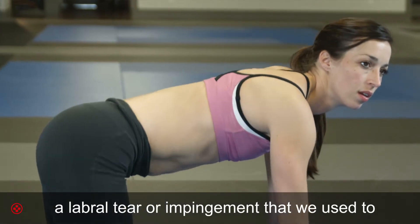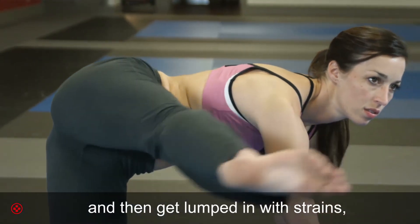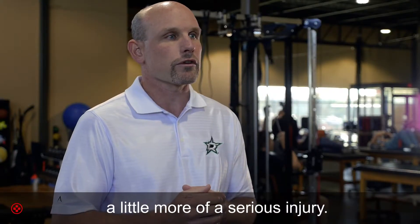labral tear or impingement that we used to be unaware of, and would get lumped in with strains, when in actuality it might be a more serious injury.